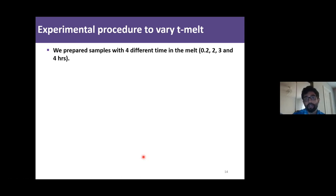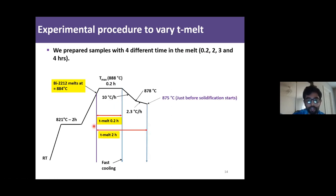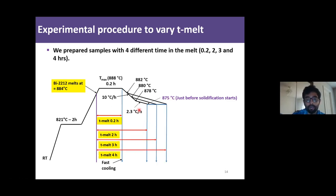In our study, we varied the time spent in the melt state using four different T-melt values. For the first batch with 0.2-hour T-melt, we heated the wire to 888°C and rapidly cooled it. For a 2-hour T-melt, we started slow cooling and quenched at 875°C, just before solidification starts. For 3-hour and 4-hour T-melt, we raised the temperature by two degrees, increasing T-melt by one hour each time, ending up with four samples of different T-melt.